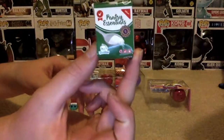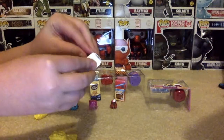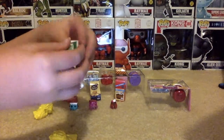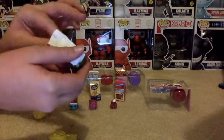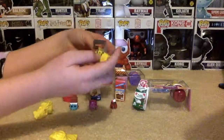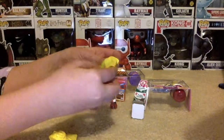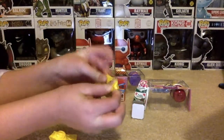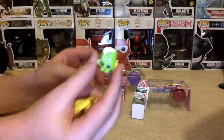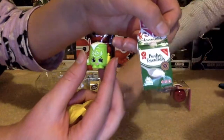And in the pantry essentials, which looks like flour. And it is flour. That came out of the flour box — it's flour.